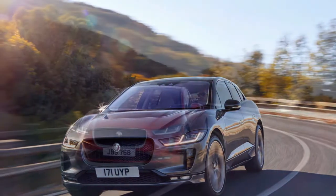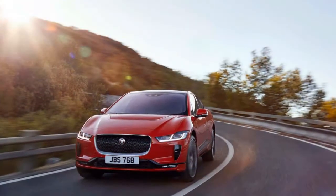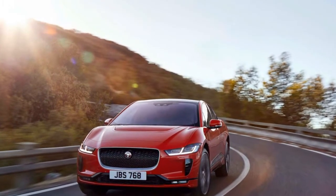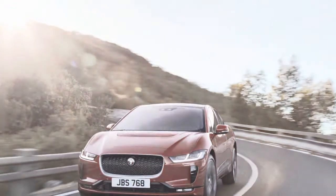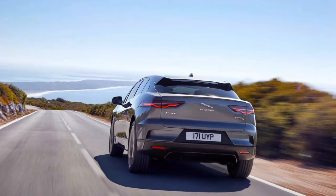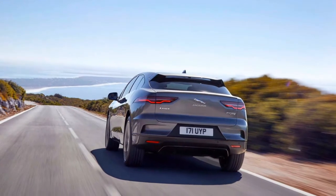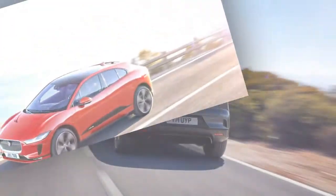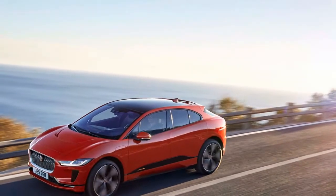The I-Pace can be driven with just the accelerator pedal. Letting off the accelerator — don't call it a gas pedal — activates high regenerative braking that can bring the vehicle to a stop in certain driving conditions like heavy traffic. Pressing the pedal again accelerates the vehicle. In stop-and-go traffic, drivers can disable the vehicle's creep function and modulate the I-Pace with the accelerator pedal alone.